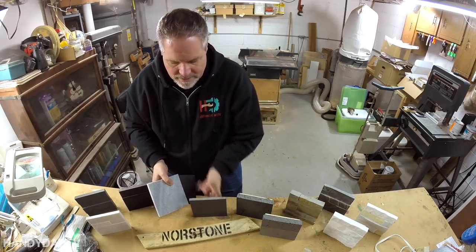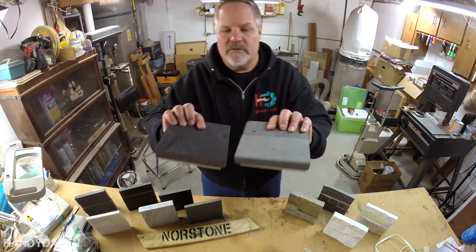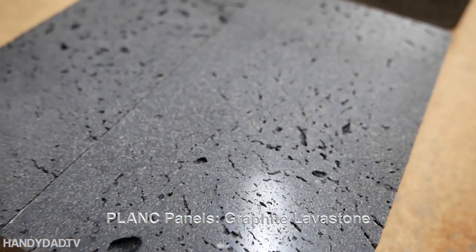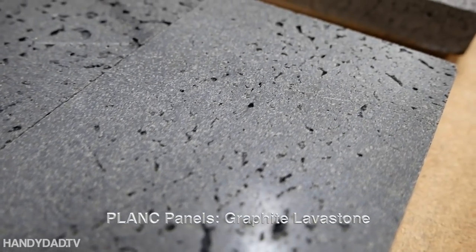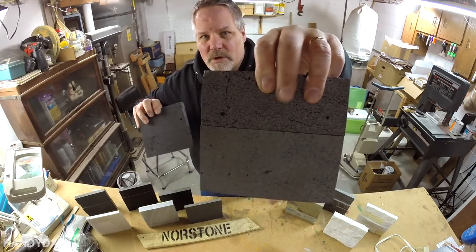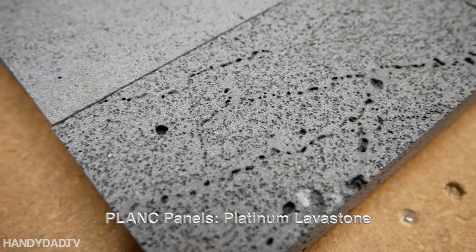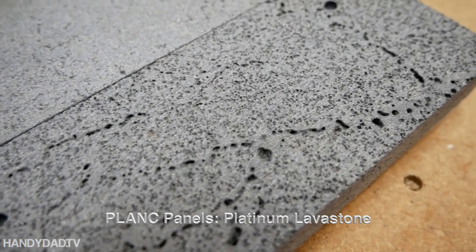What we liked was this type of plank. This one here is a darker gray — it's considered graphite, and this is their plank product spelled P-L-A-N-C. You can see the difference: this one is darker gray and a little shinier. But this one is rough and rustic — this was more of the look we were going for. And that's actually what we chose: Norstone Plank Platinum.